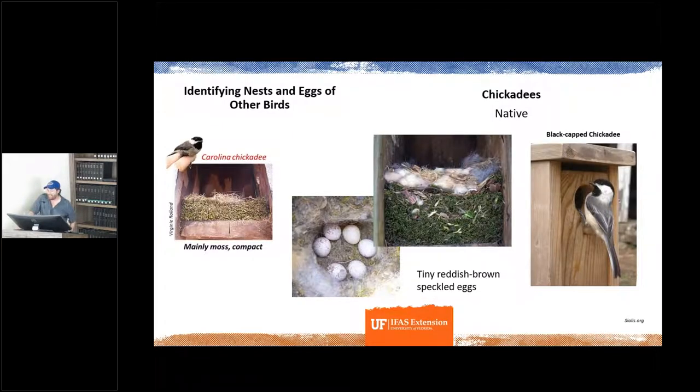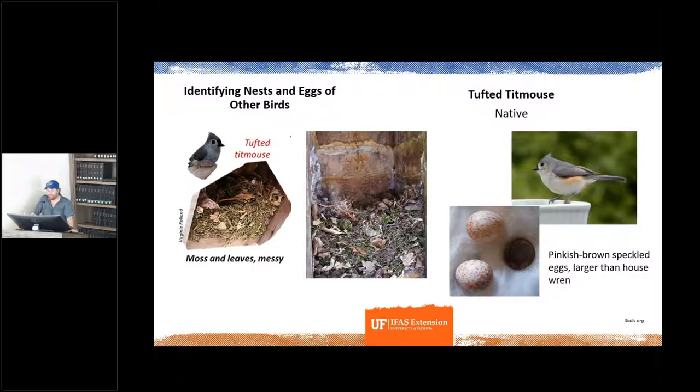Another cavity nester, especially if the box is near trees, is the chickadee — the Carolina chickadee here in Florida, the black-capped chickadee further north. Their nest is compact, much smaller than the bluebird's, and mostly made of moss — quite different from the bluebird's pine-and-twig cup. Eggs are speckled, white, and smaller. We can also have tufted titmouse, which also makes a nest with moss, a bit messier than the chickadee's.